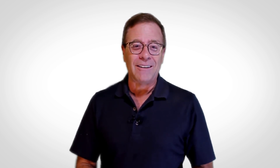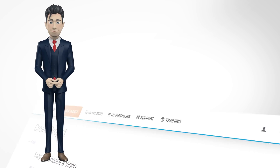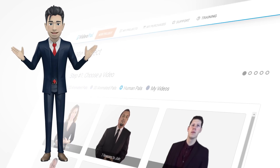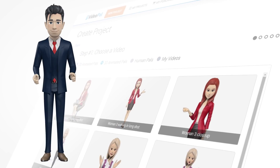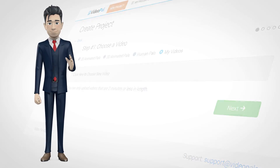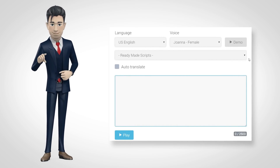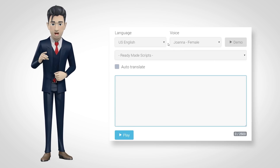Let me introduce you to a VideoPal avatar who's going to give you the rundown himself. Take it away, Paul. Thanks, Todd. With VideoPal, you can choose from live human actors or 2D and 3D animated characters. You can even upload a video of anyone you want to become your avatar. You have full control over the voice, script, language, gender, and even accent of your avatar.